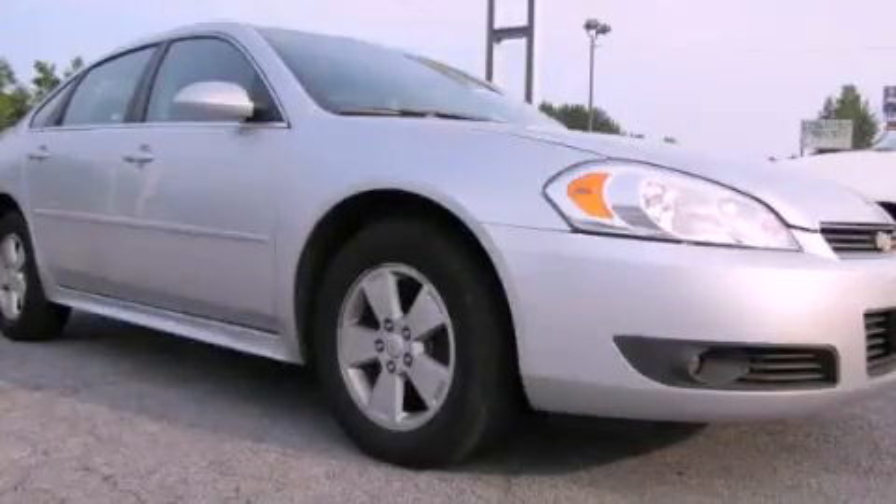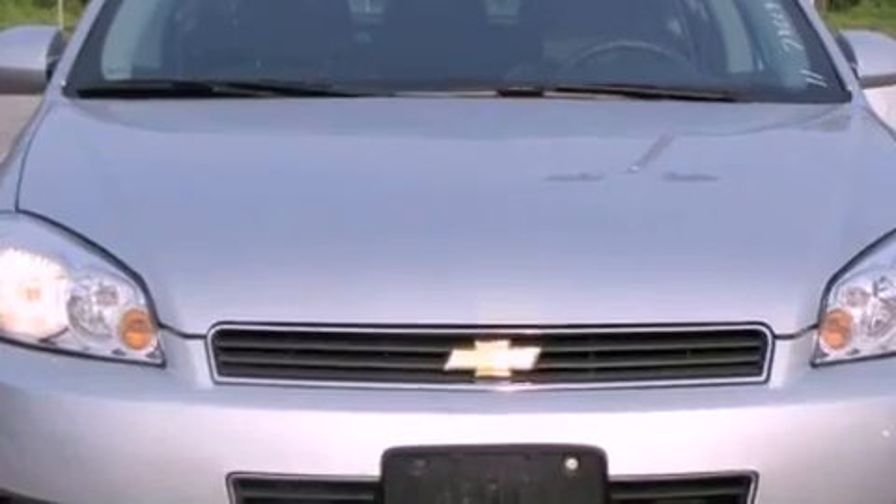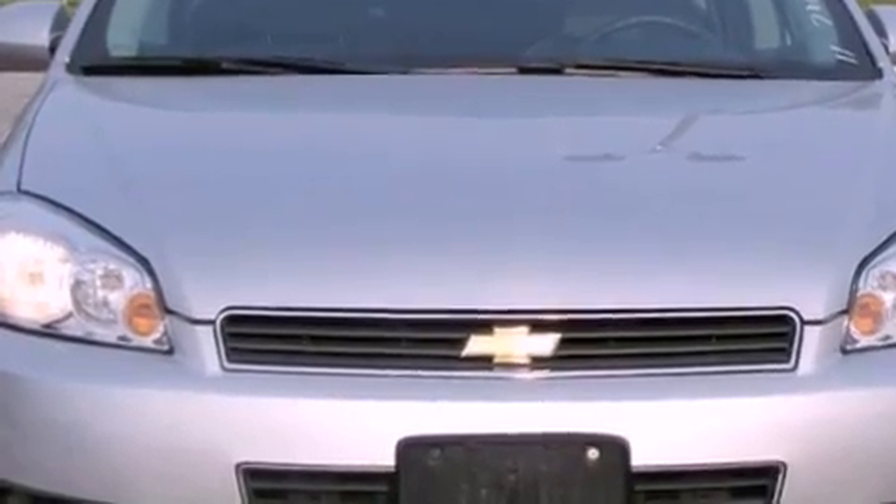This is a 2011 Chevrolet Impala. It has a 3.5-liter six-cylinder engine and a four-speed automatic transmission.